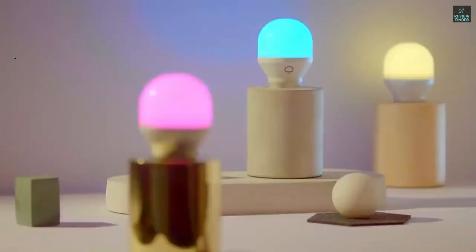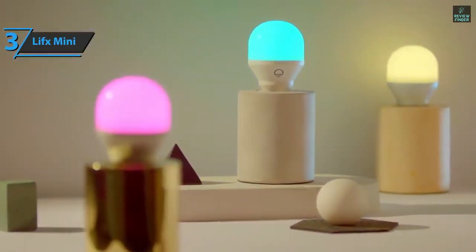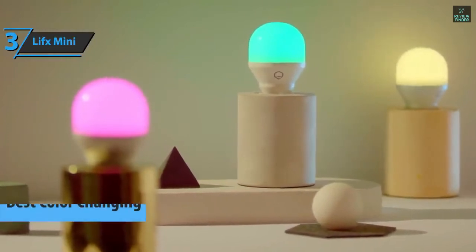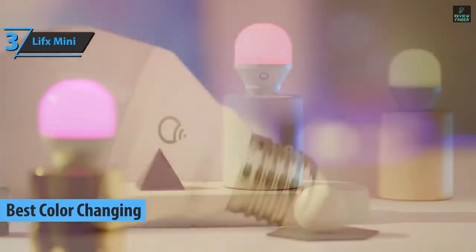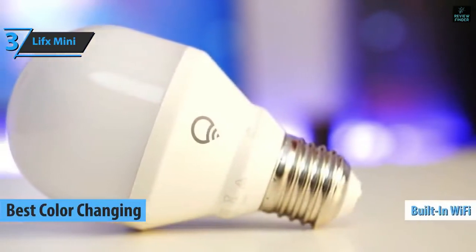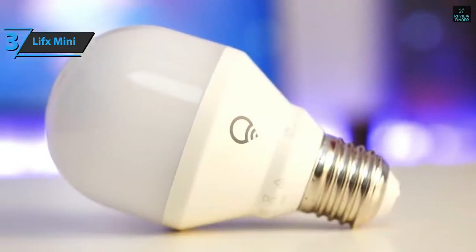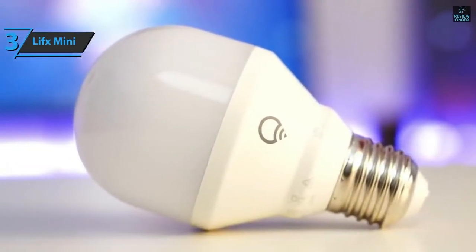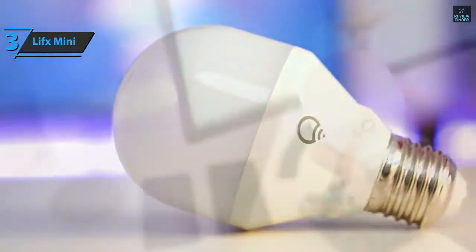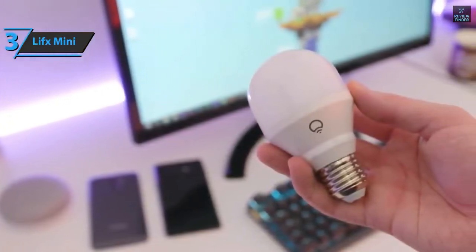If you are looking for light bulbs that can provide you with the most vivid color changes, we have specially selected the LIFX Mini for you. In our opinion, this item is the best color-changing smart light bulb that can be found on the market in 2021. LIFX Multicolor Smart Light Bulb has a built-in Wi-Fi and does not require any additional jumpers. You'll be able to intelligently control the lighting via an app or by voice to achieve a pleasant atmosphere or a different warm light whenever you want. Thanks to the integrated Wi-Fi, the controls are direct without the need for additional devices.